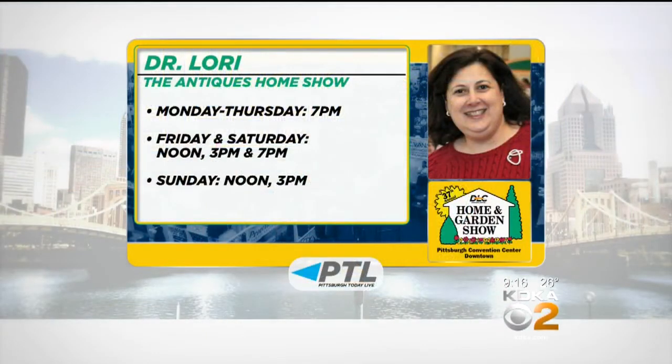Well, thank you, Dr. Lori. You can bring your treasures to Dr. Lori for appraisal at her Antiques Home Show on stage here at the David L. Lawrence Convention Center. You can see our show hours right there on your screen. And watch for Dr. Lori back here with us tomorrow morning on Pittsburgh Today Live.